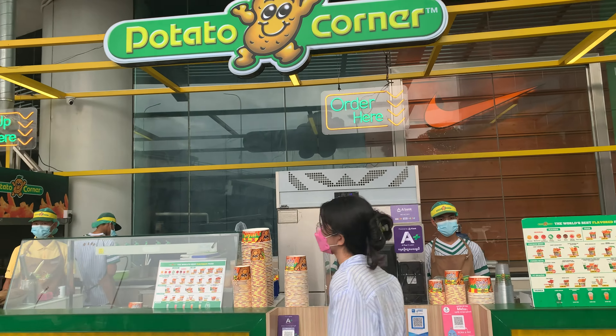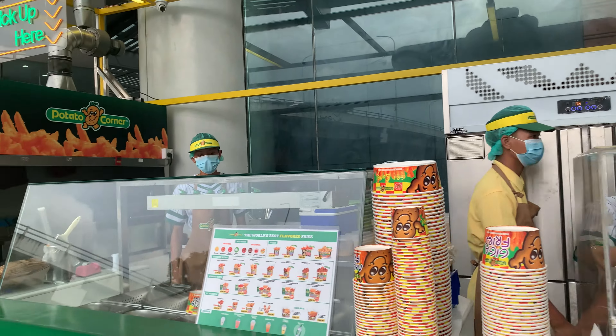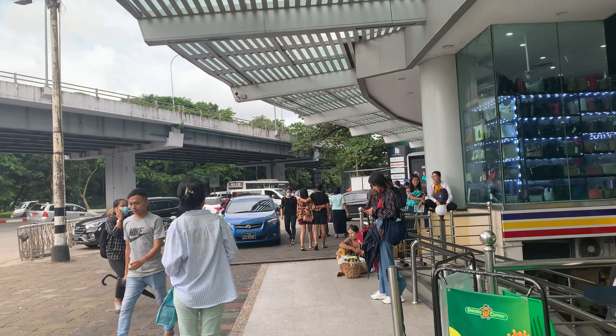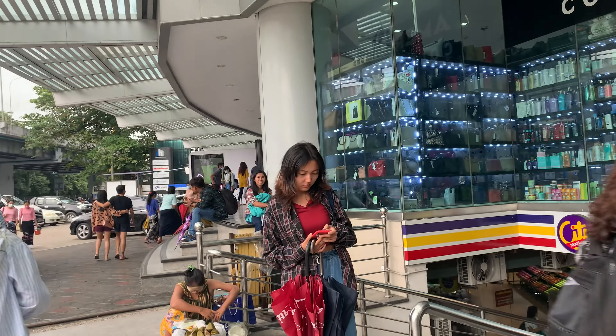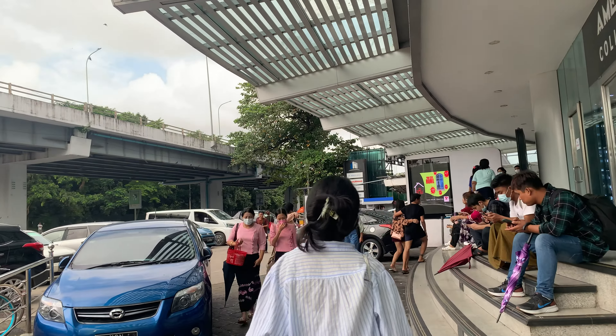This is Potted Corner — here you can get various kinds of French fries and other snacks. That's it from today's video. Hope you have enjoyed this update. Thanks for watching and see you in the next video.